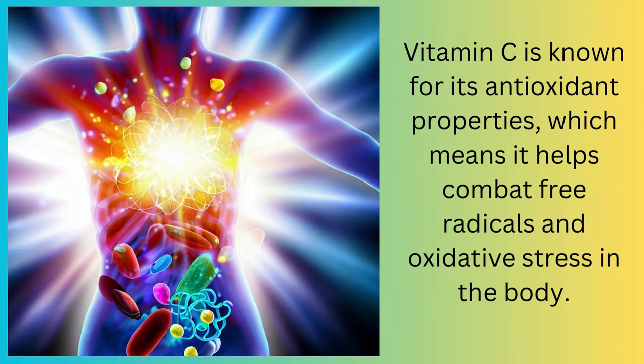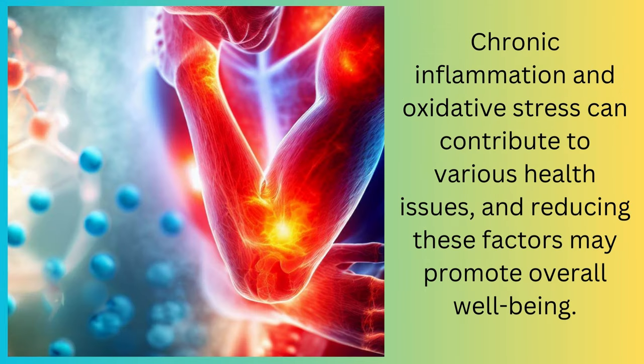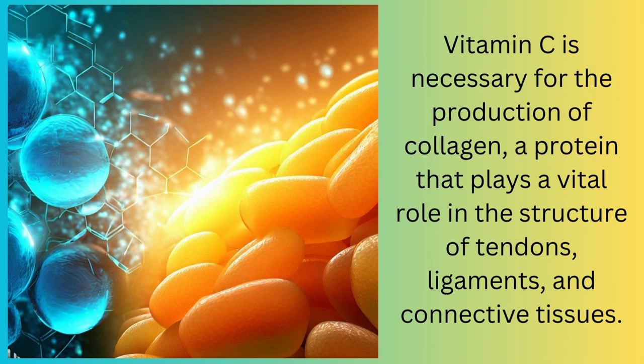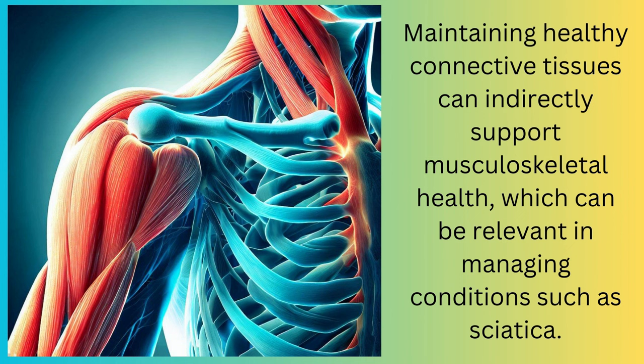Vitamin C is known for its antioxidant properties, which means it helps combat free radicals and oxidative stress in the body. Chronic inflammation and oxidative stress can contribute to various health issues, and reducing these factors may promote overall well-being. Vitamin C is crucial for a healthy immune system, which can help the body better cope with infections or other health challenges that may be contributing to sciatic nerve pain indirectly. Vitamin C is also necessary for the production of collagen, a protein that plays a vital role in the structure of tendons, ligaments, and connective tissues. Maintaining healthy connective tissues can indirectly support musculoskeletal health, which can be relevant in managing conditions such as sciatica.